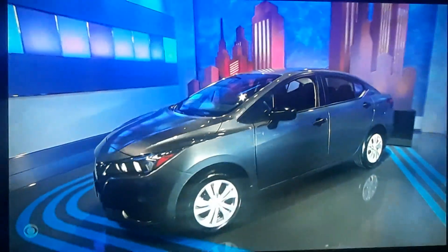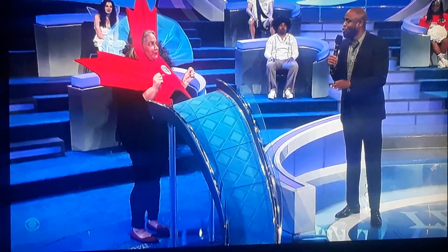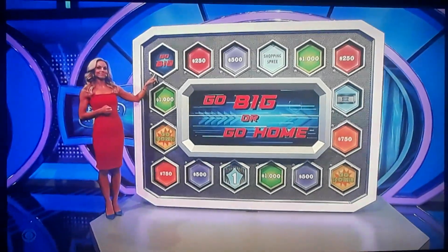If you land on Go Big, you're going home with that brand new car. You can keep rolling as long as you roll good numbers. If you land on Go Big, you go home with the car; if you land on Go Home, you go home with your own car. We're going to start you over here on the Go Big space. Good luck to you, Stephanie.